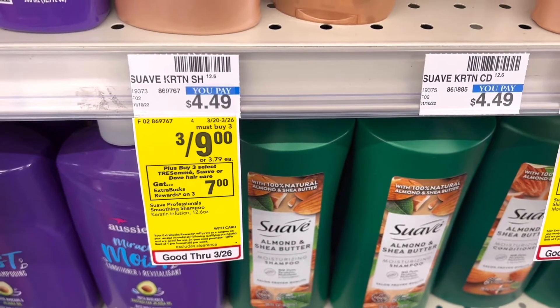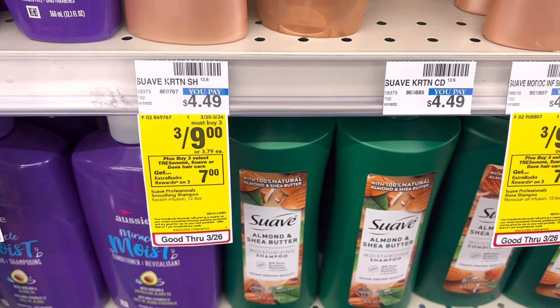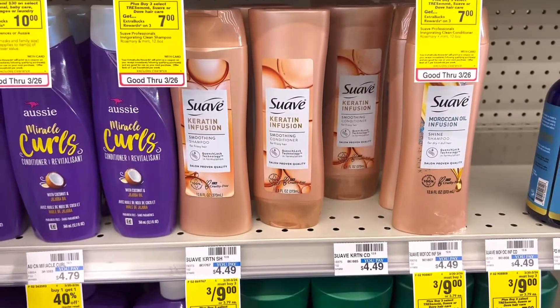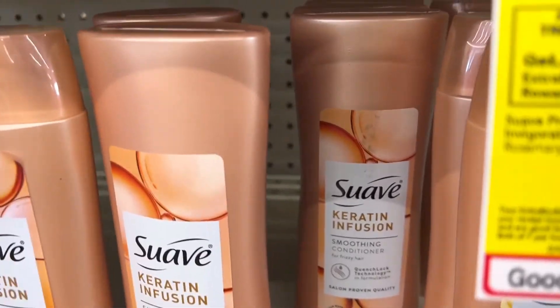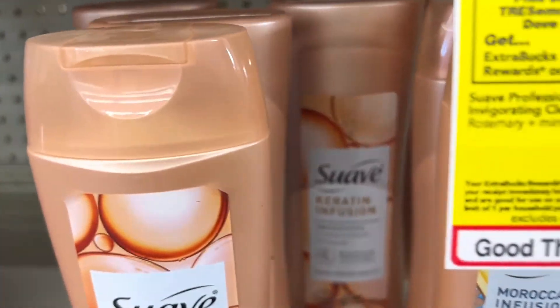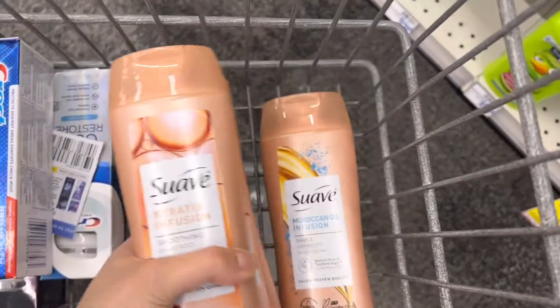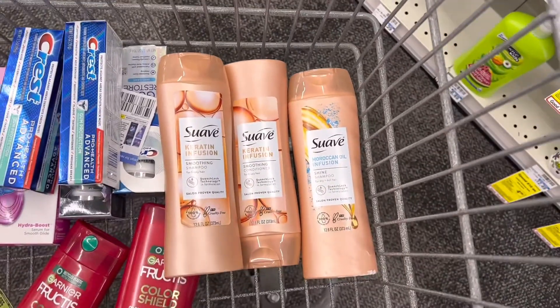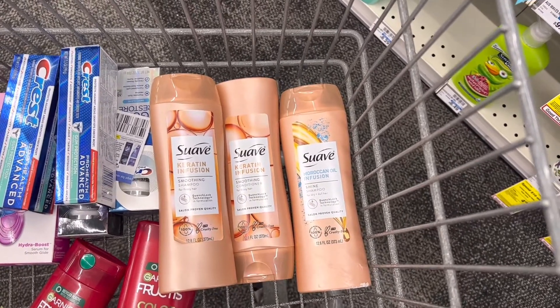Next, select Suave, Dove, and TRESemmé haircare is three for $9. When you buy three, you earn back $7 in Extra Care Bucks. I'm going to pick up three Suave haircare products, bringing my total to $9. I don't have any coupons for this transaction, but paying $9 and getting back $7 in Extra Care Bucks is still a very good deal — you're just paying $2, about 67 cents each. If you have coupons, definitely use them.